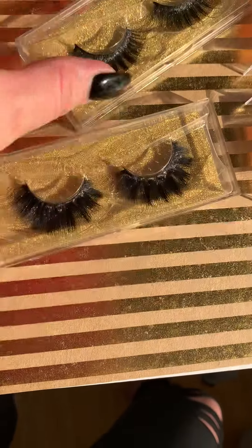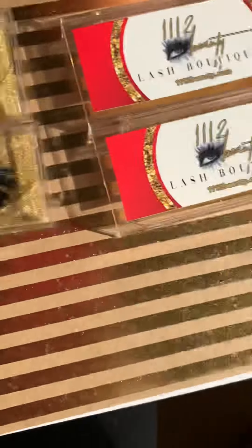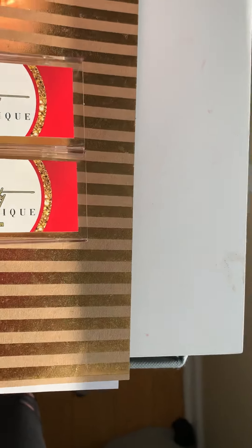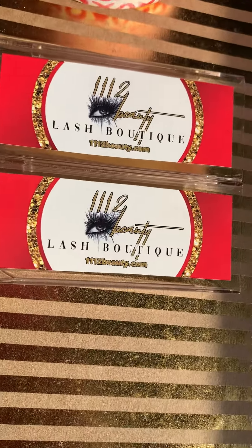So, yeah. Go check out 1112 Beauty on Instagram. And to go to their website, you can go to 1112beauty.com. Let them know we sent you.